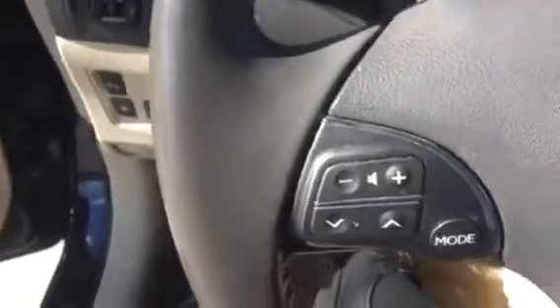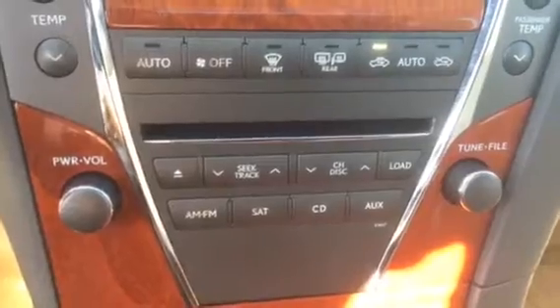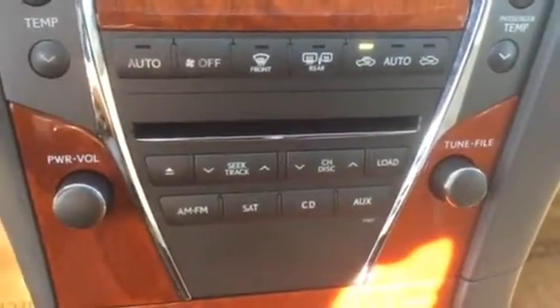I was leasing a 2011 and I just turned it in — these cars are great. This is your audio: AM, FM, satellite, CD, auxiliary, and automatic temperature controls. Really clean car. You've got your USB port inside there as well as your power outlet.